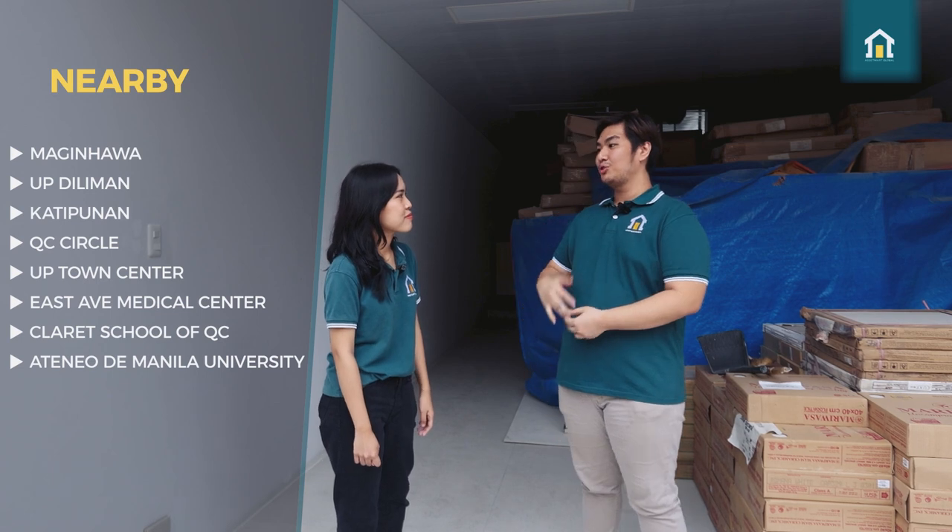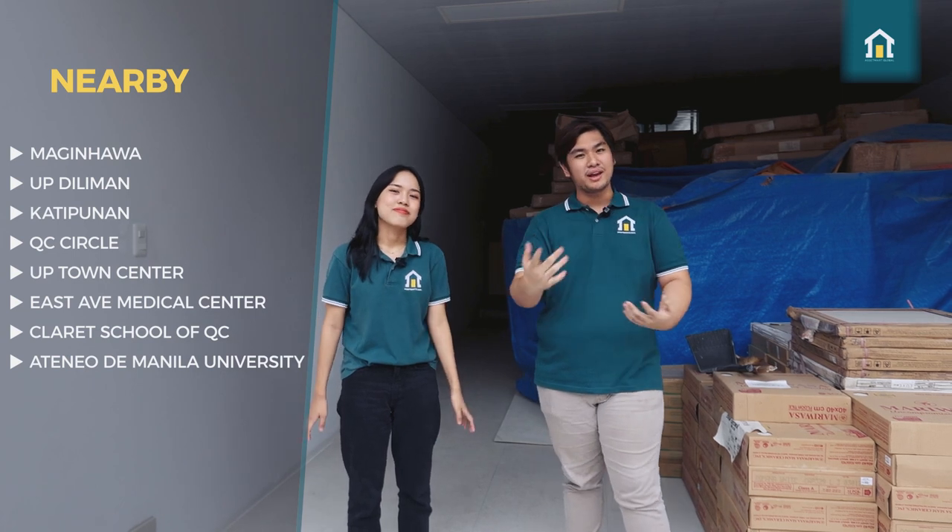What do you think of it, Nat? It seems really great — it's very spacious, and the fact that four cars can fit in this garage. Since it's in UP Teacher's Village, it's a really convenient spot. We're near Katipunan, a lot of food spots, Katipunan has a lot of bars. Most importantly, we are close by to UP Town Center, which means you're close by to a mall. We are also close by to Miriam, Ateneo, and UP Diliman — a lot of schools that are nearby, which are perfect for those who are going to start a family.